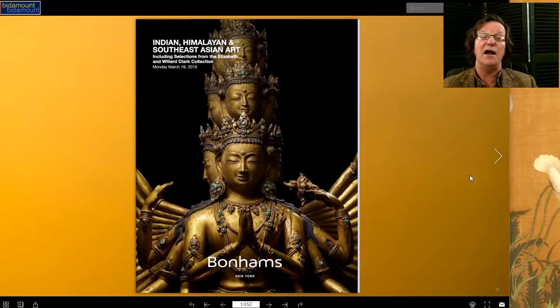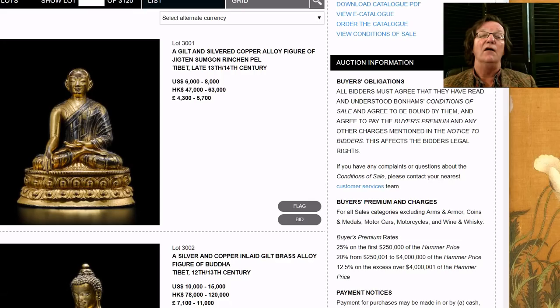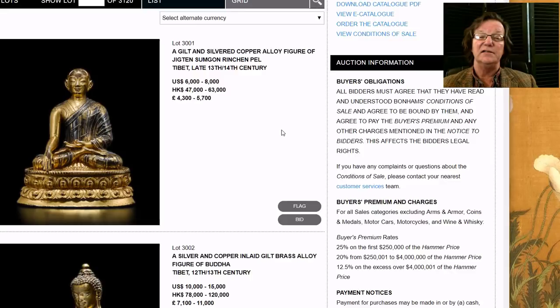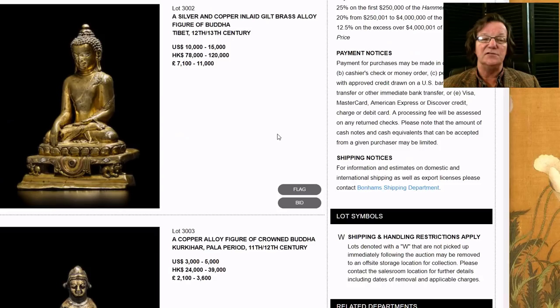This is the Indian, Himalayan, and Southeast Asian art sale happening today. It includes a collection from the Elizabeth and Willard Clark family — they were famous collectors and there are some great examples in here. This sale is heavy in two things: bronzes and Thankas. They have some excellent examples of both in all price ranges, which is one of the reasons I really like Bonhams — they don't just throw in fifty and hundred thousand dollar pieces as their baseline. They have things in here for a couple of thousand dollars.